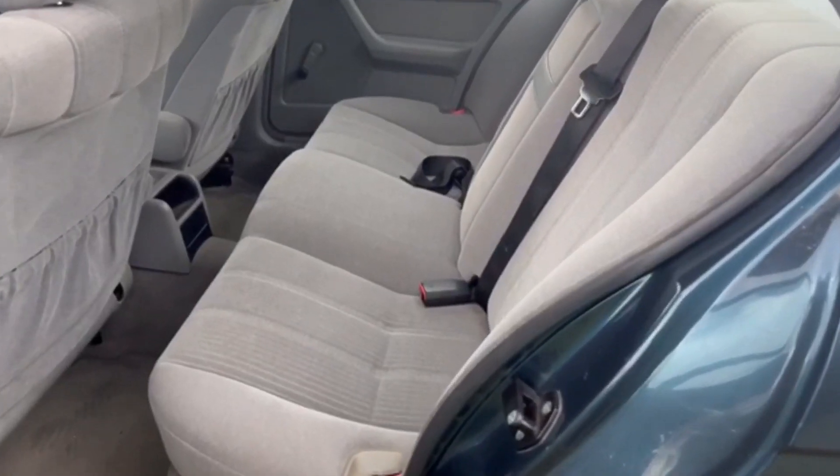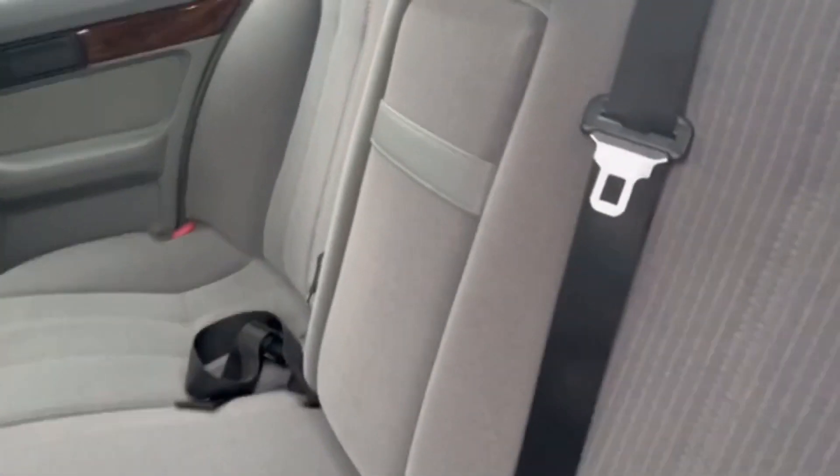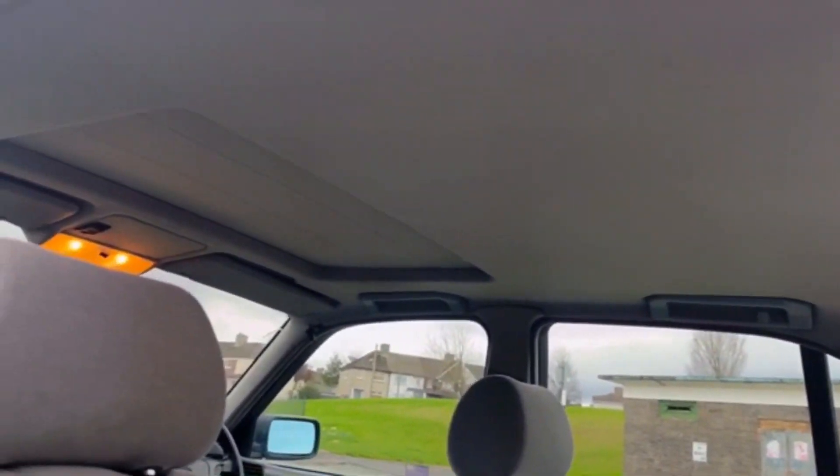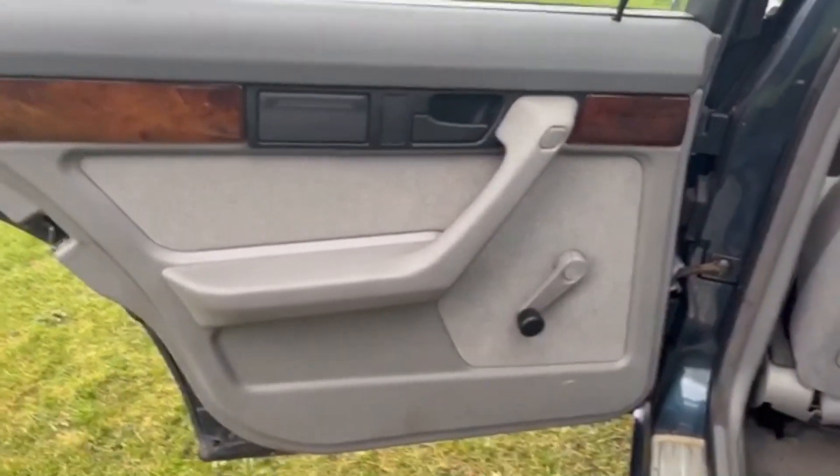Looking inside, she's got this lovely grey allure interior. Centre armrest. This back seat looks like it's had very little use. Excellent headlining. She has wind-up windows in the back.